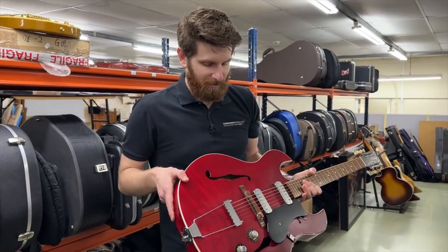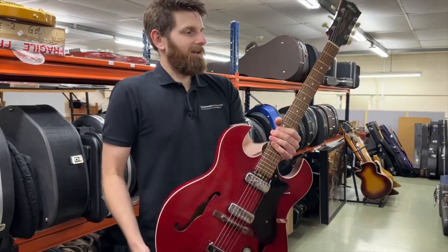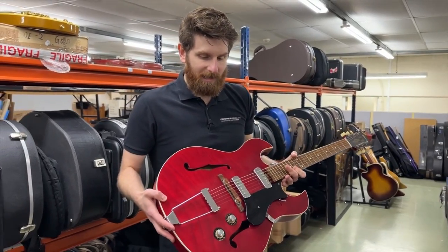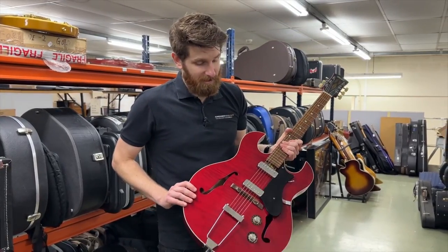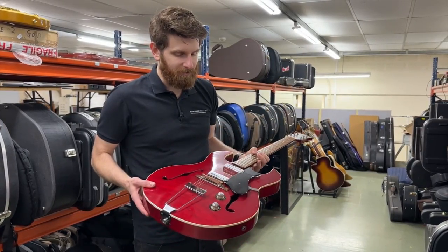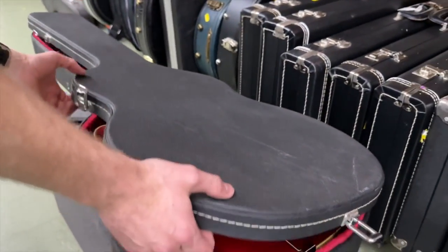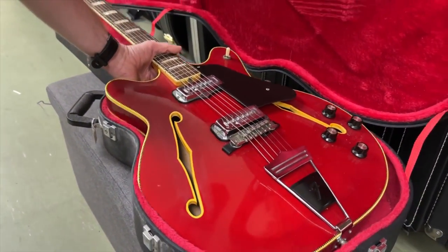If you like the hollow body 330-type guitar, this Maton could be a great addition to your collection. It's a good-sounding guitar that plays well and comes with its original case. These don't really break the bank — you can occasionally get them for under a thousand pounds — so a really lovely thing.